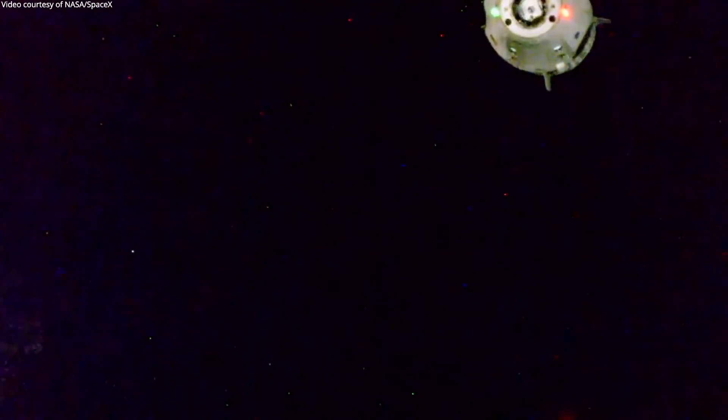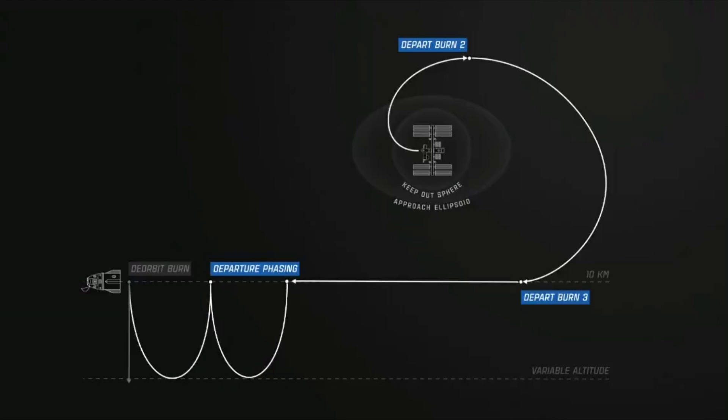Because Dragon 2 was docked onto the forward international docking adapter, when it was pushed backwards by the spring mechanism, it went forwards in the orbit. That meant it was now going slightly faster than the International Space Station. Because of that, it went forward, but over time orbital mechanics kicked in and it began to rise up — going faster pushed it out into a slightly higher orbit. Because it's going upwards in a gravity field, it's exchanging kinetic energy for potential energy, so its velocity gets lower. After a while it starts to come back towards the space station, but at a higher altitude.